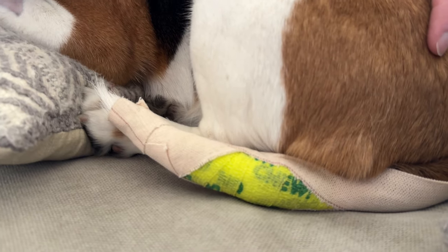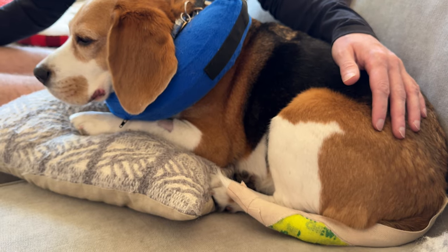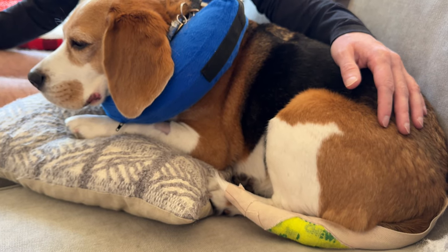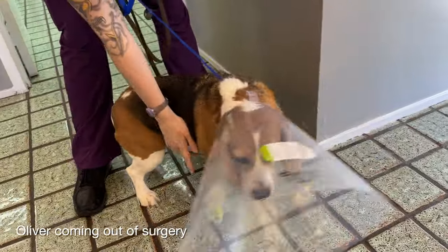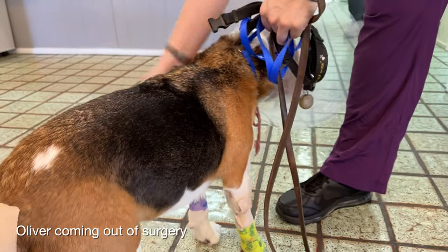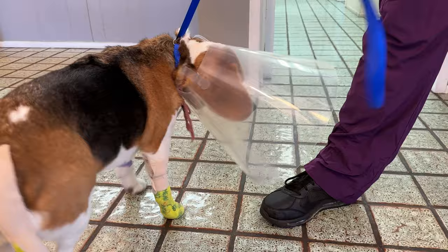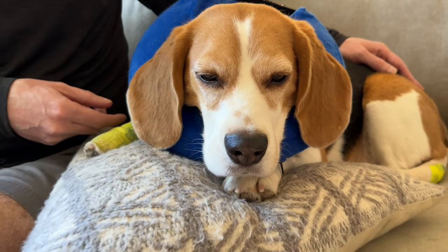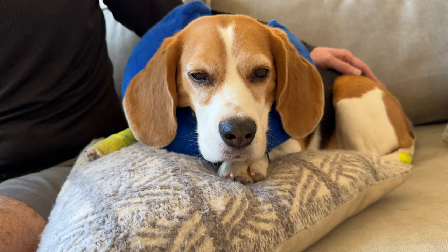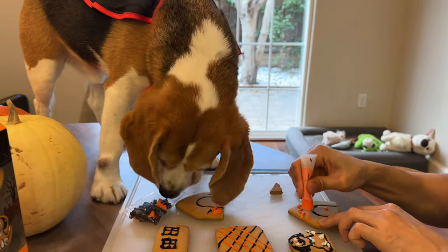It was really small at first when we first noticed it and our vet said not to worry about it. It wasn't bothering him, but it has started to bother him recently. Just to get this out of the way up front: neither of these growths are cancerous. They've both been tested and they're both completely harmless. The one on his tail was a keratin cyst — a cyst full of hair cells and bacteria — not particularly nice but definitely not cancerous. The one on his leg was also a cyst, completely harmless.